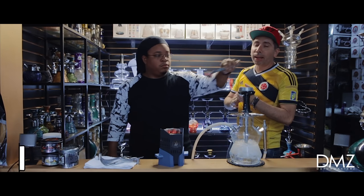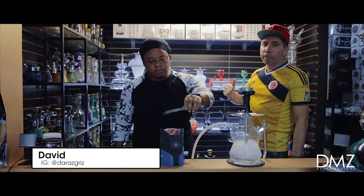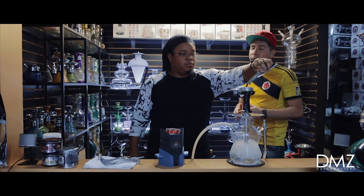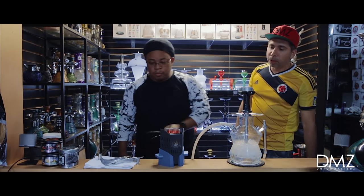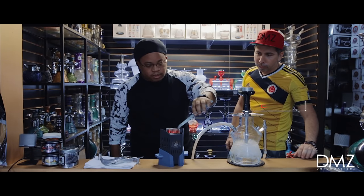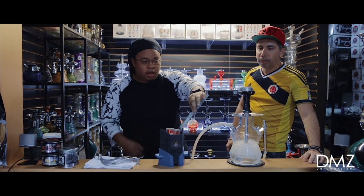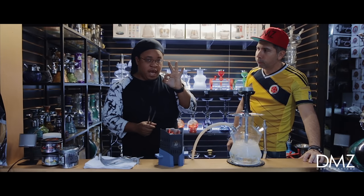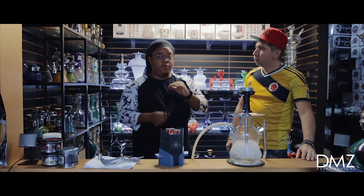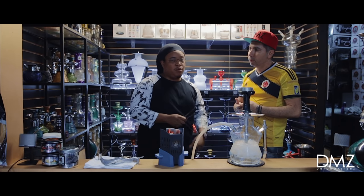Here we have David — he's your man for any questions about setting up the hookah. David, what are you doing right now? Right now I'm putting my coals on top. We have some specialty coals here at Hookah Place called Cocoa Piece — we're cutting three pieces made out of coconut shells. They're very well done, they last a long time — you can get up to almost two hours of smoke time.